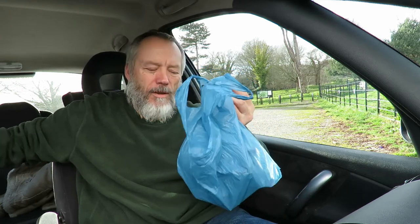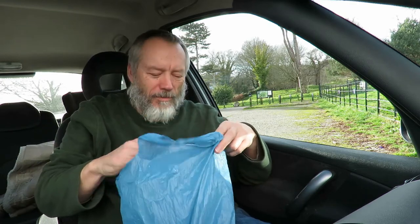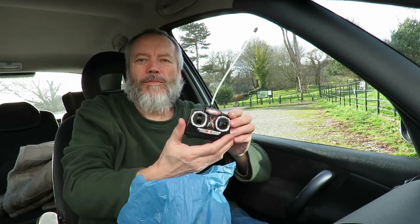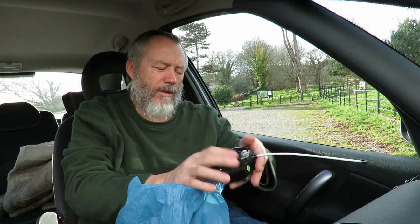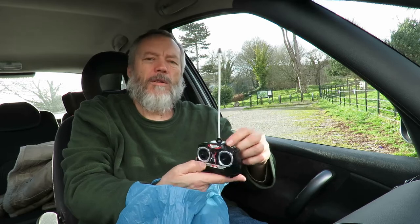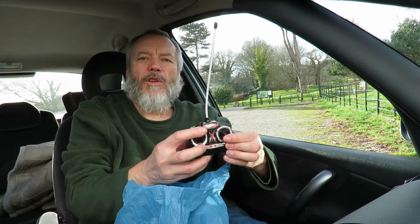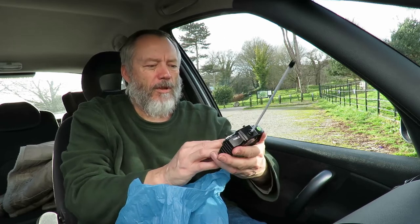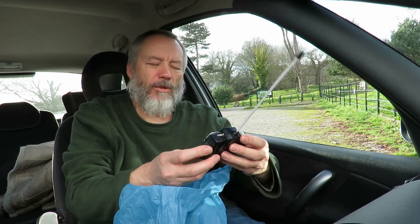We've been to Nailsea. Nothing exciting. Got a random remote control - 27 MHz. The light doesn't come on, so no doubt it needs batteries. But it was in the cheap box, so I always like to buy any transmitters I can find. They're always handy.